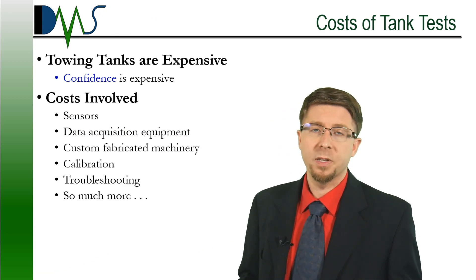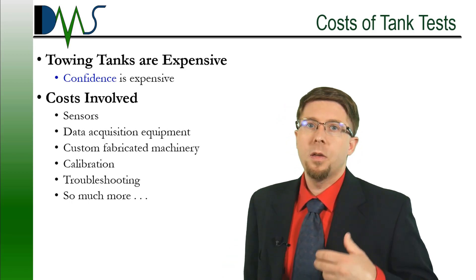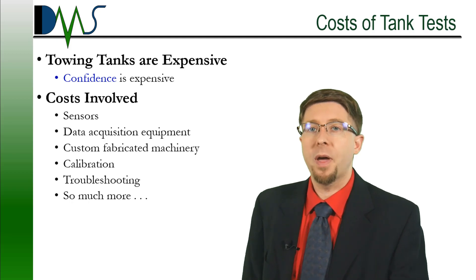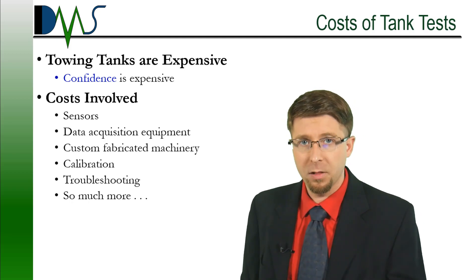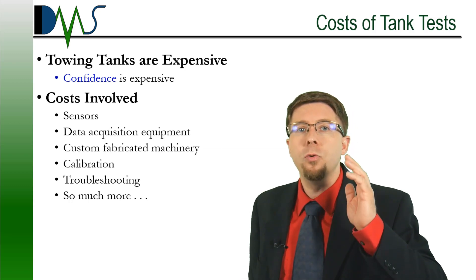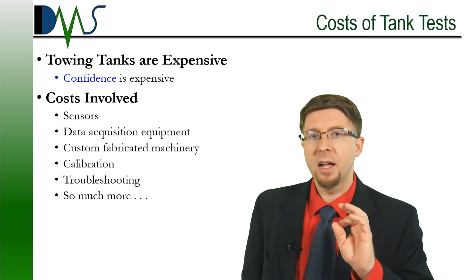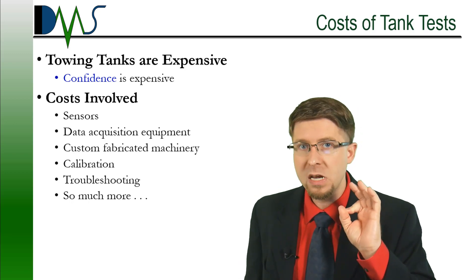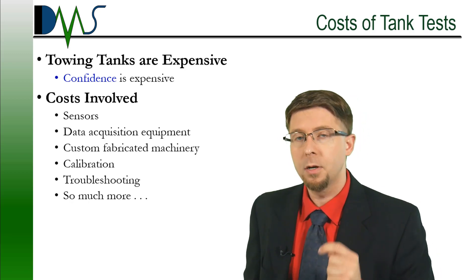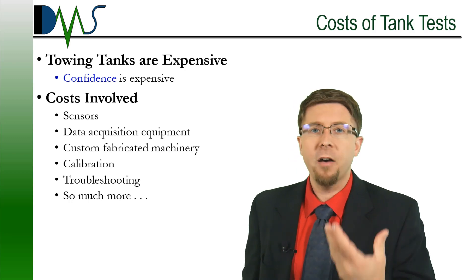There's no denying the fact that towing tanks are expensive. It's not just that science is expensive — it's actually that confidence is expensive when confidence is important. I want you to play a fictional scenario with me. Imagine I asked you to measure your weight on your bathroom scale and it read 76 kilograms. That sounds simple enough, but what if I were to put a gun to your head and asked you if the weight was exactly 76 kilograms — exactly, not 76.1, not 75.0009? Now what if you stepped on the scale again? Would it still be exactly 76 kilograms? Are you willing to bet your life on that? How much are you willing to pay to get confidence in the number on that bathroom scale?